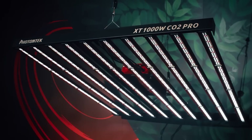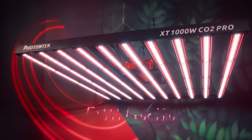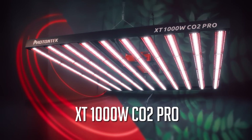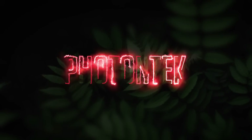For all the growers that want to raise their growing game and yields, this monster grow light will deliver the best light spectra on the market at an incredible density for your plants. The XT 1000W CO2 Pro — upgrade now at PhotonTechLighting.com and also with our retail partners across North America.